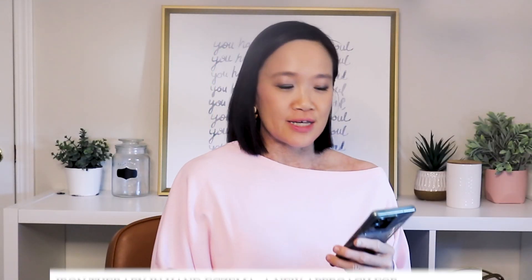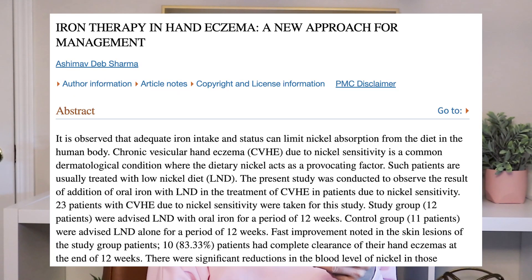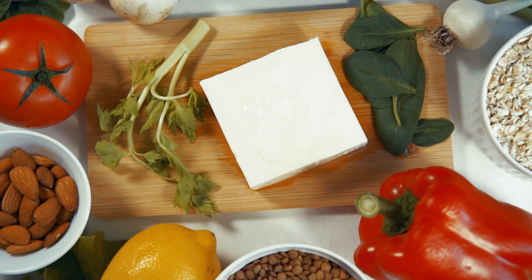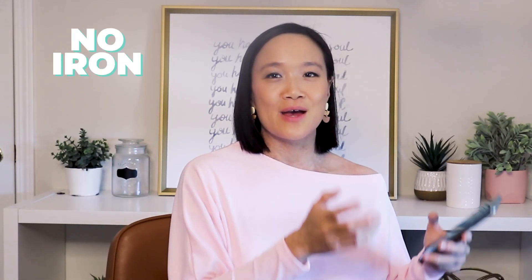Patients who are experiencing this are usually treated with a low nickel diet, and so this present study was conducted to observe if adding in oral iron with a low nickel diet to treat hand eczema would help. They took different patients who had a history of hand eczema. During this study, some were advised to have oral iron paired with the low nickel diet for 12 weeks, and then they had a control group advised to have low nickel diet alone for 12 weeks.